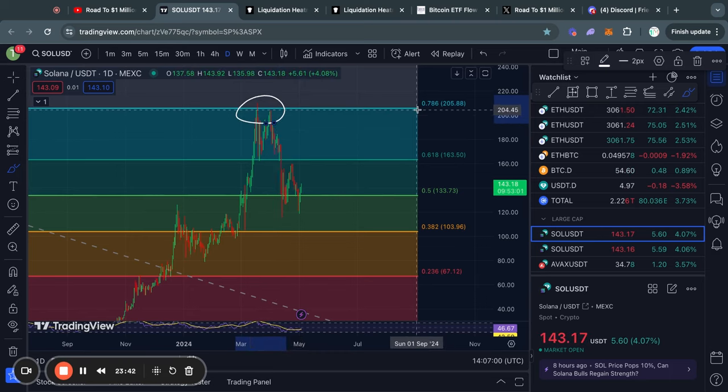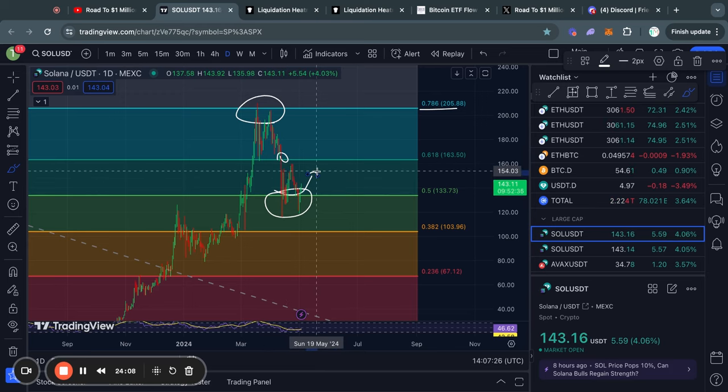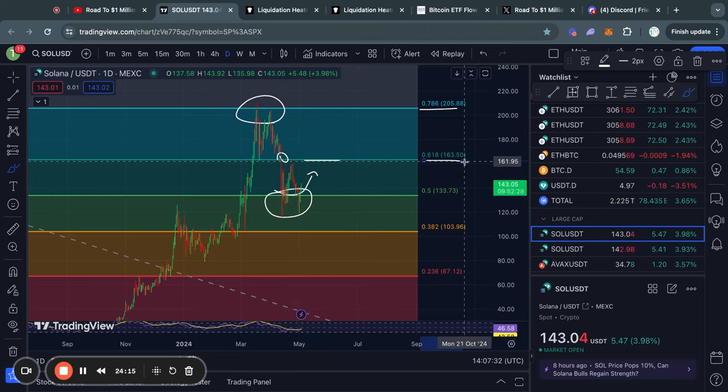Now taking a look at Solana on the daily timeframe. Just like Ethereum, we got rejected from the 0.786 Fibonacci level, then traded to the downside and lost support at the 0.618 Fibonacci level. However, eventually after getting some choppy price action and some pretty scary pullbacks, we held the 0.5 Fibonacci level as a level of support. So potentially now, especially if Bitcoin continues to trade to the upside, the price of Solana is also ready to trade to the upside again, with the next Fibonacci resistance level being the 0.618 at about $163.